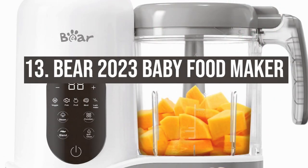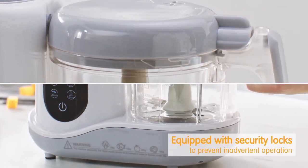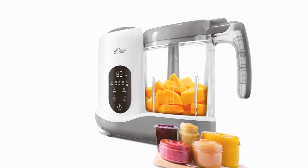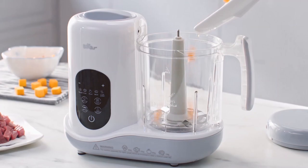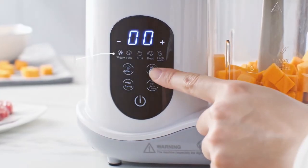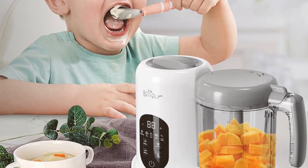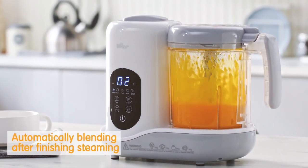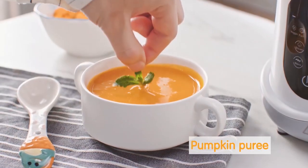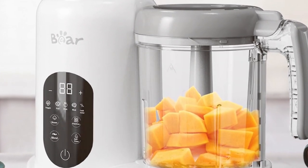Number 13: the Bear 2023 Baby Food Maker. This machine is like having a personal chef for your baby. It steams, blends, chops, and even reheats meals. In testing it turned out smooth purees and perfectly cut veggies all with the press of a button. It boasts a user-friendly touch panel, easy cleaning, a quiet motor — a blessing when the baby is asleep — and a self-clean function. The hiccup: it does take up a bit of counter space, but for fresh meals on demand it's a small compromise.